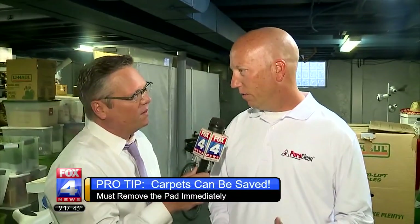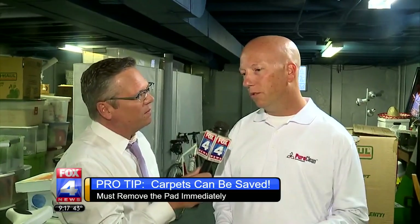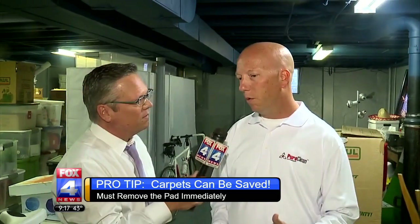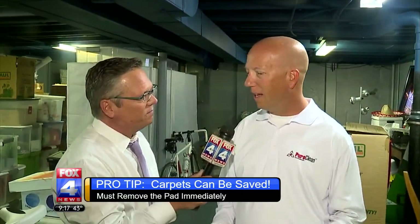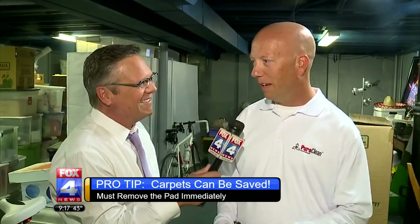One of the main things you want to do, especially when there's a backlog of calls, is remove the pad. Get rid of it. It's hard to save carpet with the pad in there against the concrete. So pull it away from your walls and trim and get rid of the pad. We can usually save the carpet, but the pad's got to go.